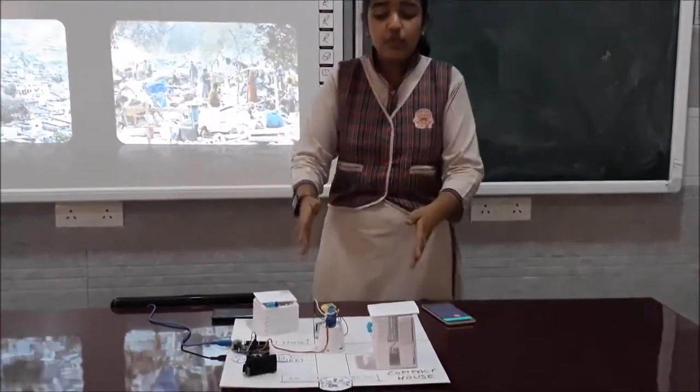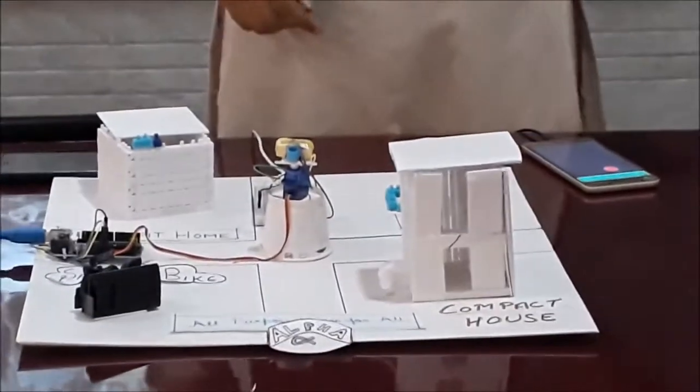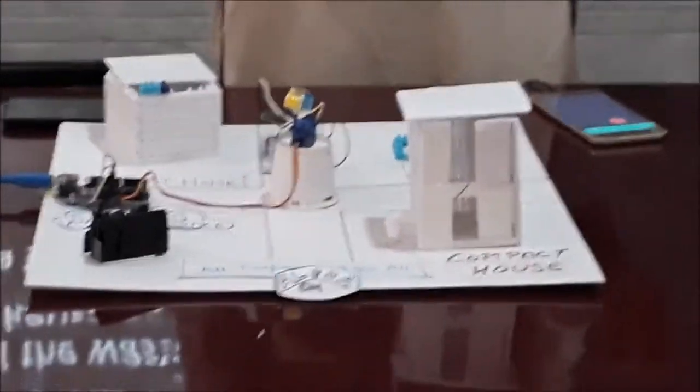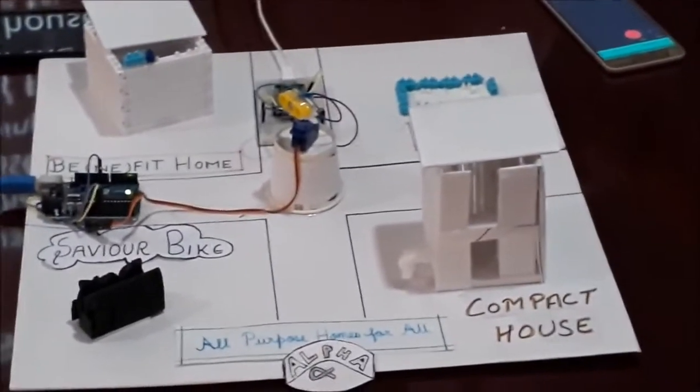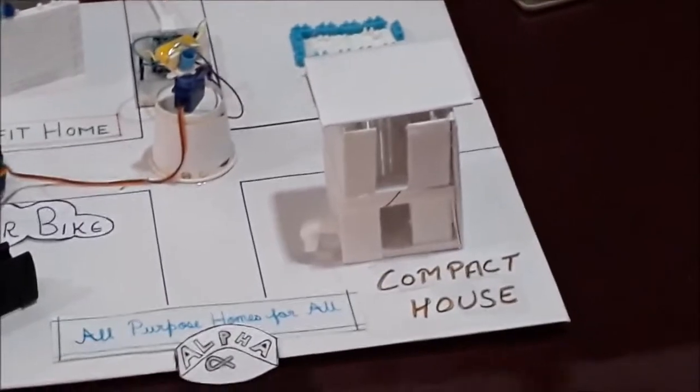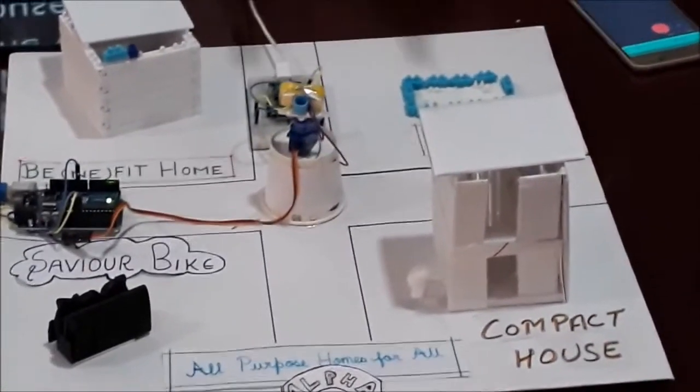In this project, we have showcased a house in which each and every inch is being utilized. Since people with higher income are very few compared to people with lower income, this house will continue to be in high demand. Compact housing will be the future of housing in Delhi.